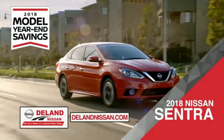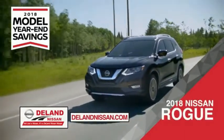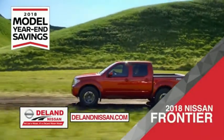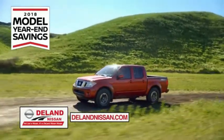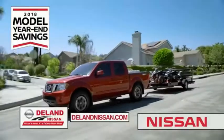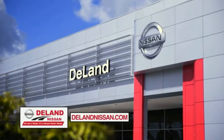Save on the 2018 Nissan Sentra, impressively styled and crafted just for you. Or the family-friendly SUV crossover, the 2018 Nissan Rogue or Rogue Sport. Or work smart and play hard in the 2018 Nissan Frontier truck. Save big on all 2018 models before the end of the year, but only while supplies last. It's not just a Nissan — it's a Deland Nissan.